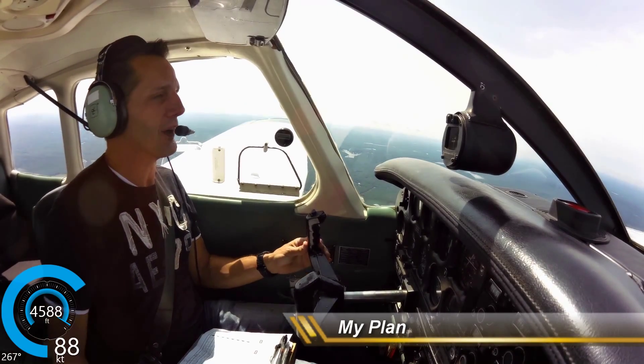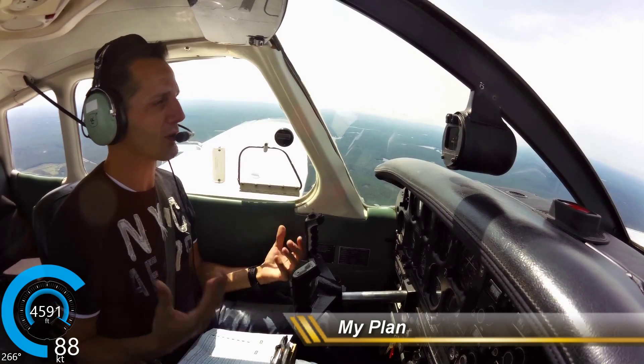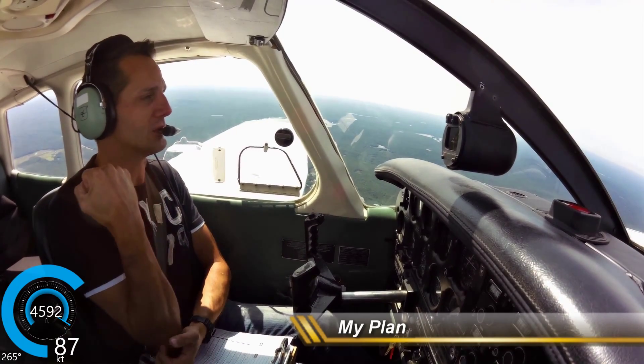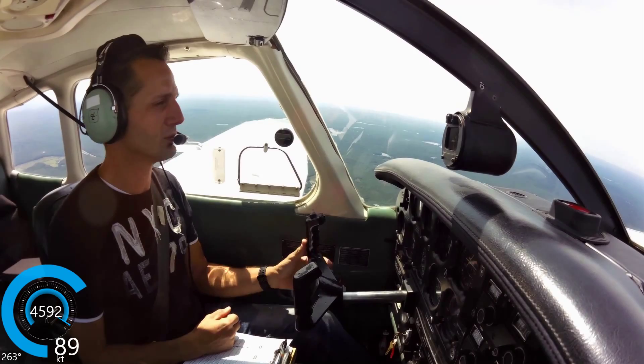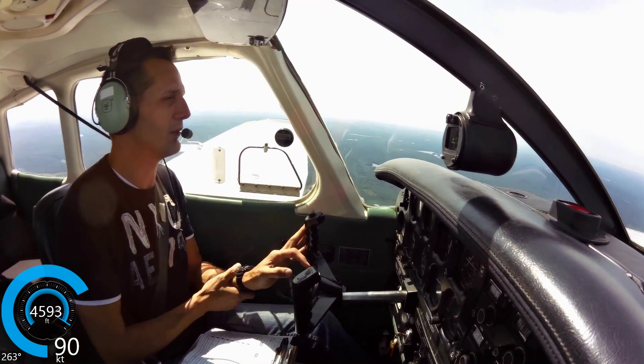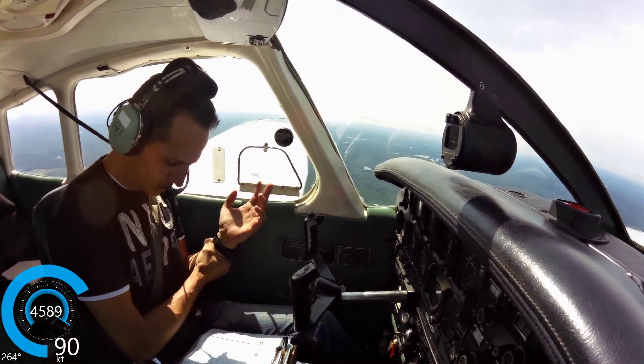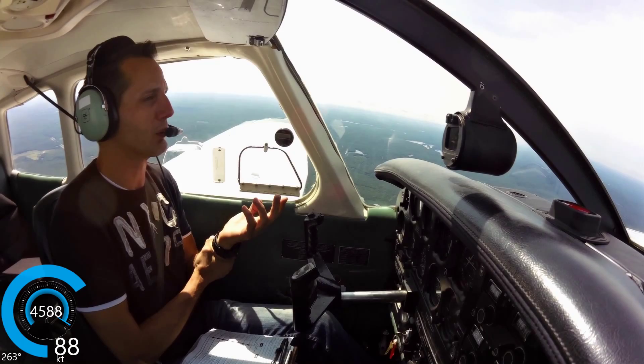We're at 4,500 and pattern altitude is 2,000, so that's 2,500 feet — rounded up that's 3,000 feet we have to lose. Times 3 would be 9 miles, so 9 miles out we want to start our descent. And 9 miles would be around the Spring Hill Airport, so around Spring Hill Airport we want to start our descent.